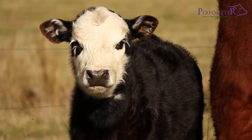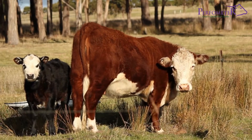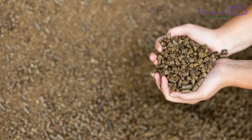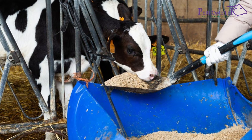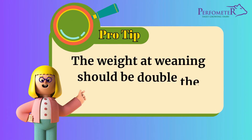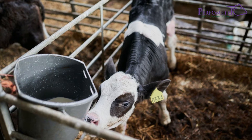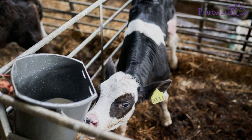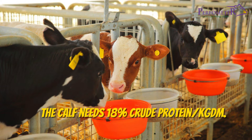Between 28 and 56 days, continue reducing milk feeding gradually as you increase forages and concentrates such as calf pellets. The calf should be weaned at about 8 weeks. The weight at weaning should be double the birth weight. If not attained, then milk feeding should continue. At this point, the calf needs 18% crude protein per kilogram of dry matter.